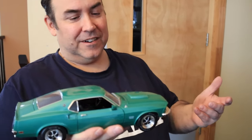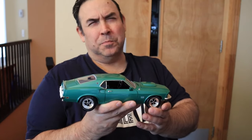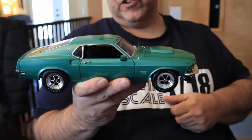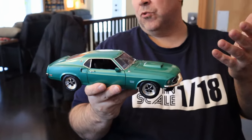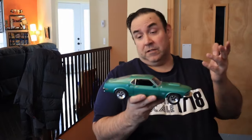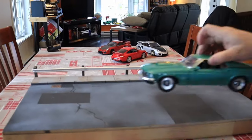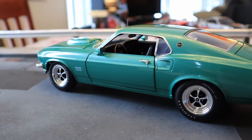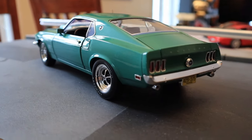Those are some very limited editions. This one, with this color, was made by Supercar Collectible — they made some very low production versions. This one is called Jade Green. It is beautiful. It's a Boss 429 from 1969. Super cool.